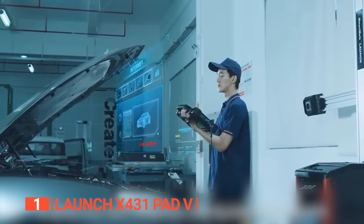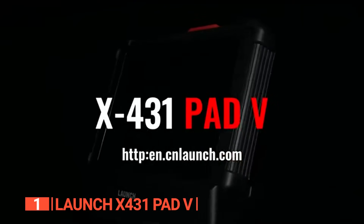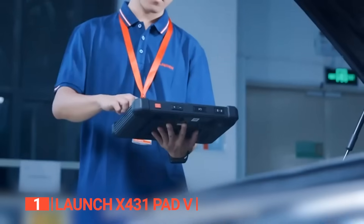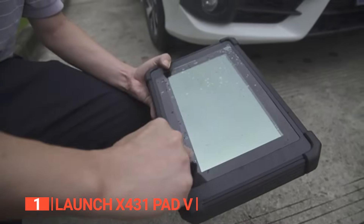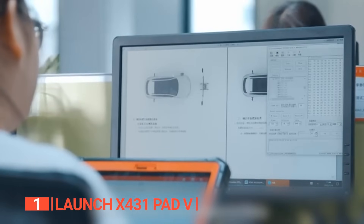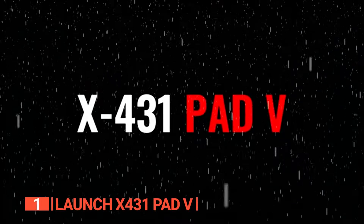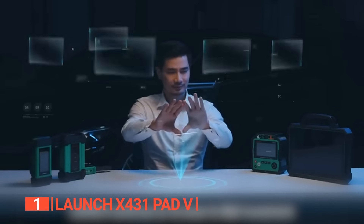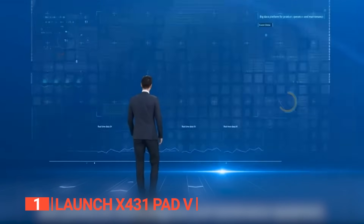The Launch also stands out for its support for ECU coding functionalities across over 30 car brands, a two-year free system upgrade to include additional car brands and models, and an exceptional five-year warranty. As a bi-directional scanner, it actively controls and actuates vehicle components for precise testing and calibration. It presents diagnostic information in three formats: numbers and lists, wave patterns, and merged graphs. The hardware is impressively durable, boasting waterproof and shockproof capabilities, and the battery charges rapidly ensuring minimal downtime.